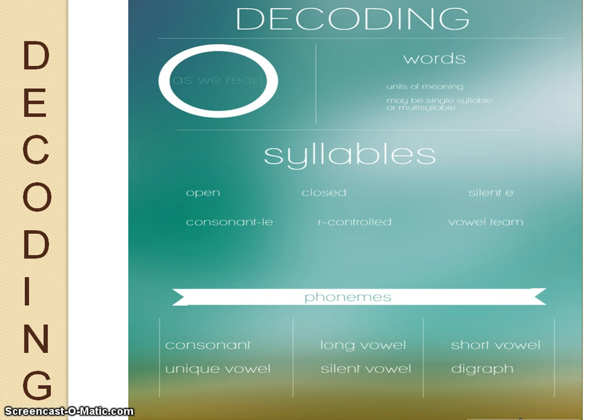Finally, those syllables can be words on their own, or we may put them together to form words, which are the smallest units of meaning in our language. As we read and decode words, we use this chart from top to bottom — we look at a word.